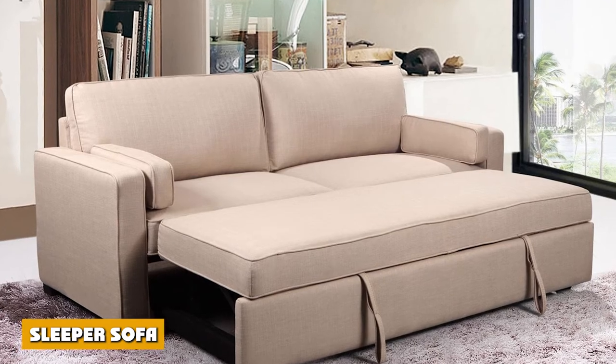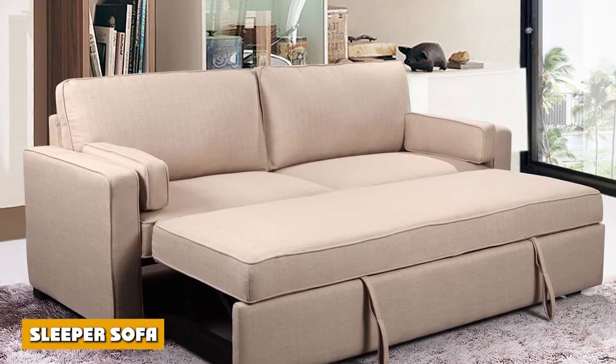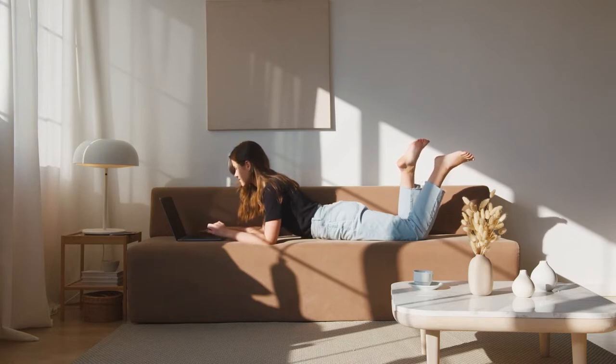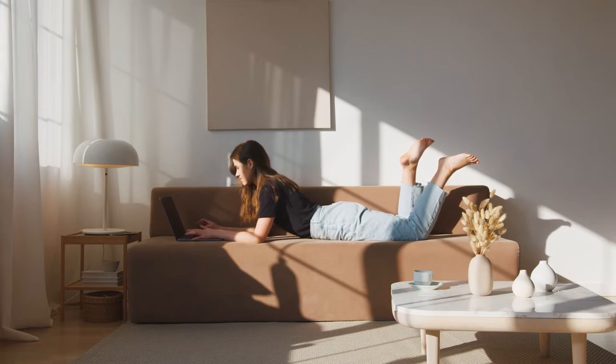Sleeper Sofa. A sleeper sofa is unique from most of the sofa bed types available. This is because, as opposed to a typical sofa bed that is meant to have all of the pieces laid out flat in order to form a bed, it has a regular mattress to sleep on.